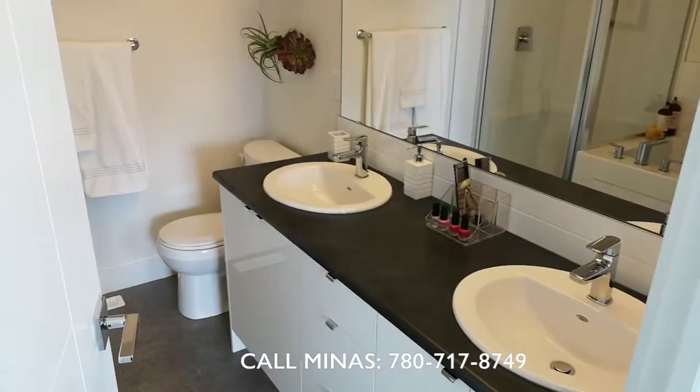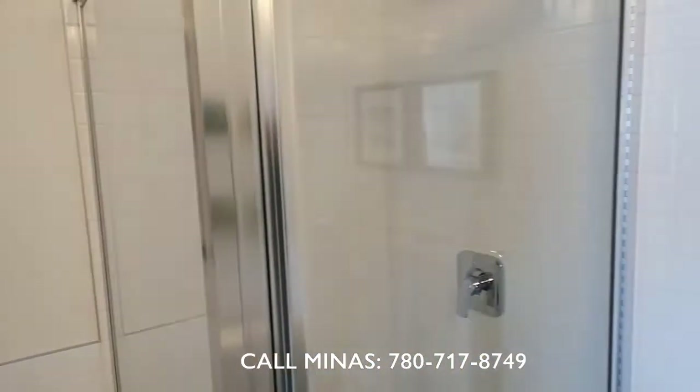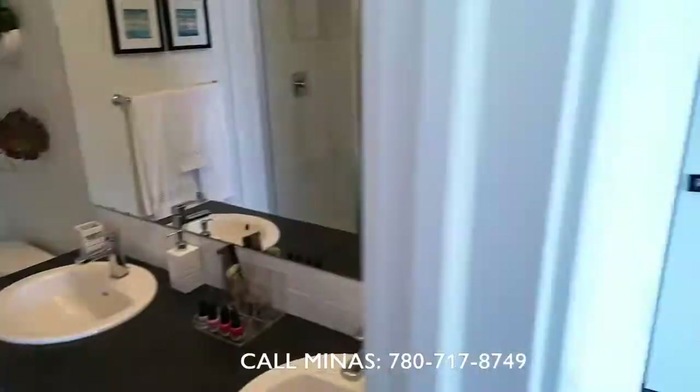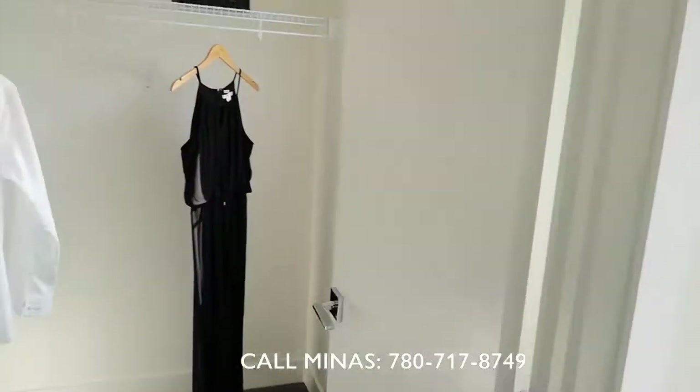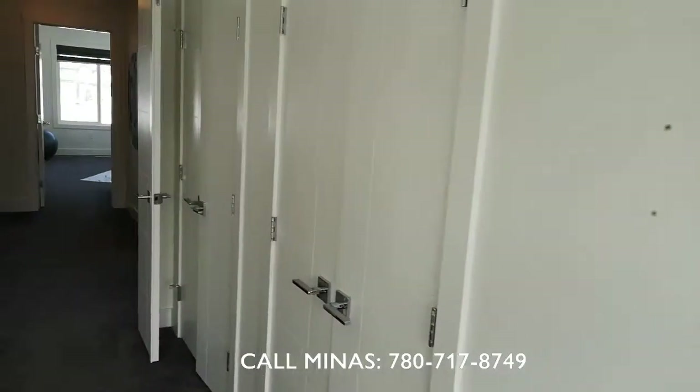The master has a five-piece ensuite bathroom with two sinks, a standalone tub, and a shower cabin. And this is the walk-in closet.